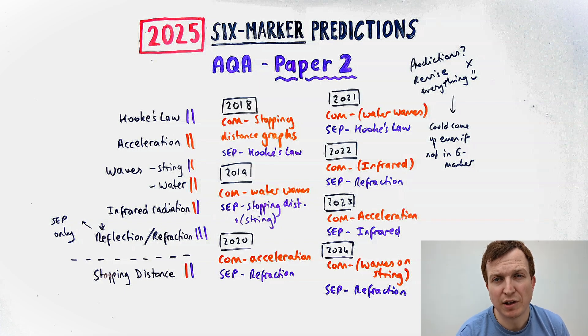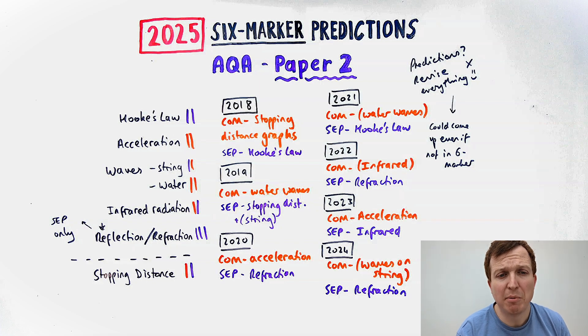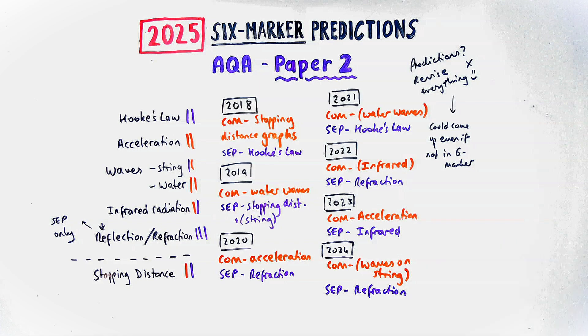So my advice would be to revise everything. If you revise the practicals, it means you're revising the content as well — you revise what a wave is, what frequency is. Revise all the practicals to help revise the content, because anything could really come up, as evidenced by the ones that didn't have a required practical and just had one about stopping distance. I'm not going to predict which one exactly is going to come up, but if you have any questions about the required practicals, please see my video about them or let me know in the comments.